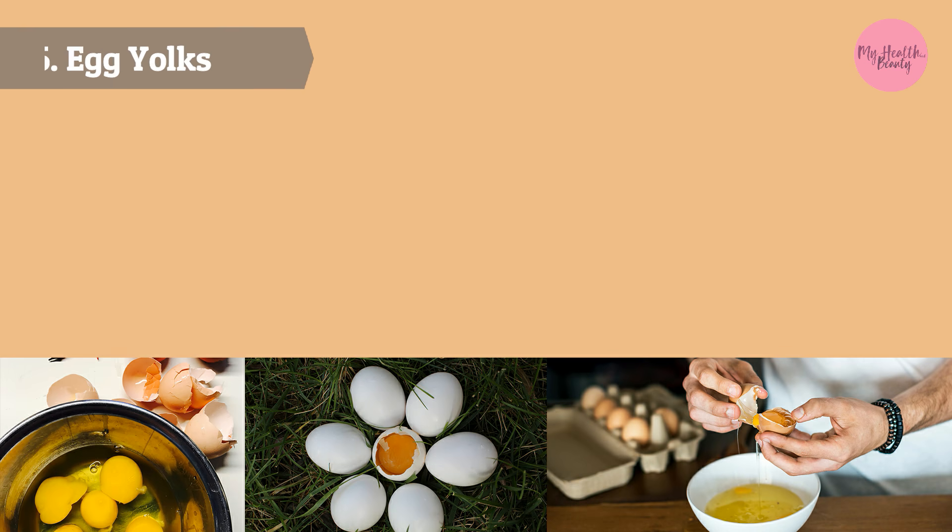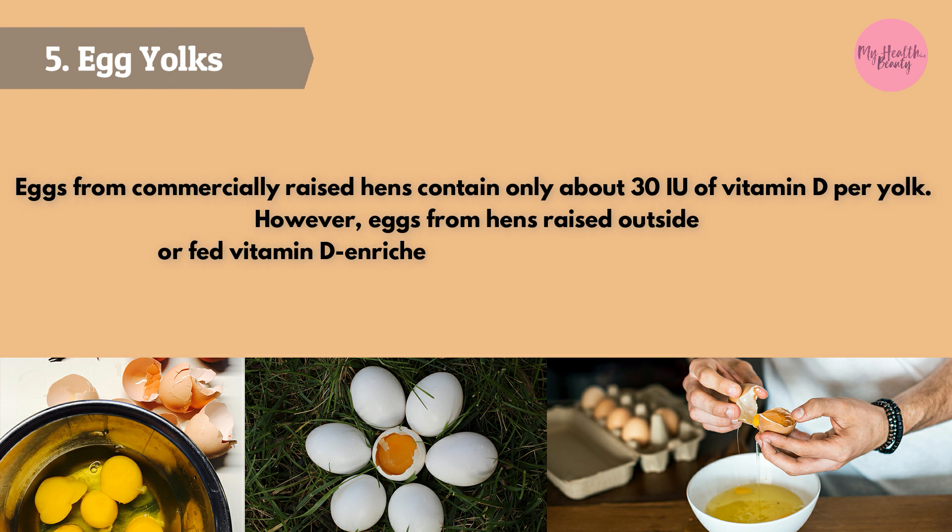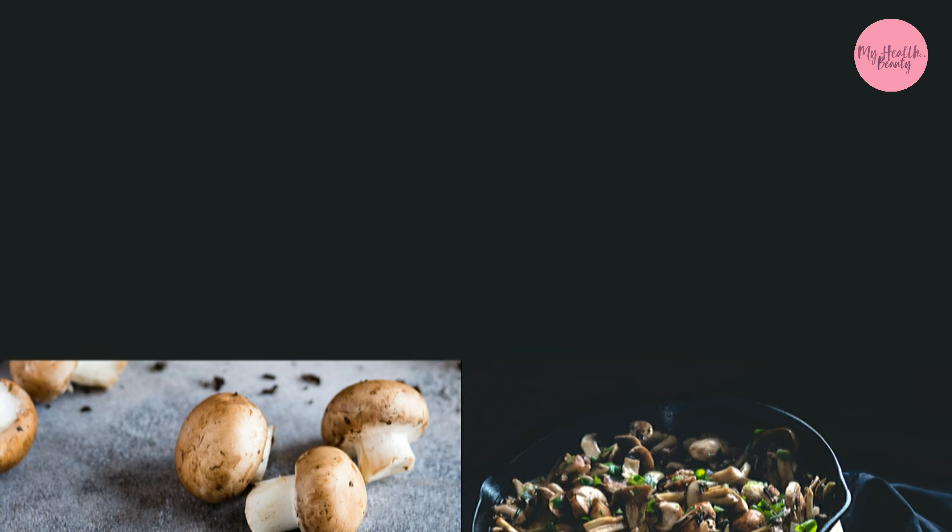Eggs from commercially raised hens contain only about 30 IU of vitamin D per yolk. However, eggs from hens raised outside or fed vitamin D enriched feed contain much higher levels.